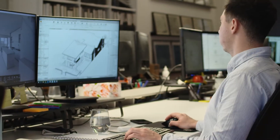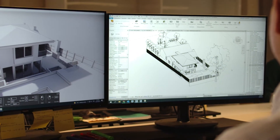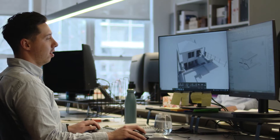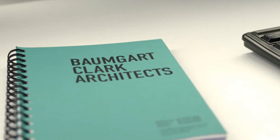My name is Nicholas Wilkinson and I studied the Advanced Diploma of Building Design. My job involves managing small scale projects, working alongside the project architect and director and using Revit on a day-to-day basis. The Advanced Diploma of Building Design helped me prepare for this job, especially by learning Revit. Revit was probably the main reason I got the job here at Baumgart Clark Architects.